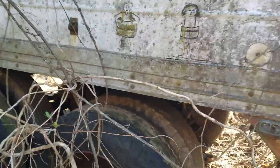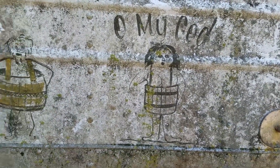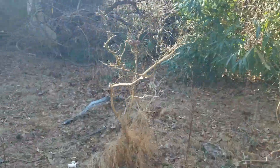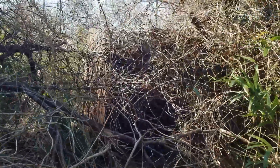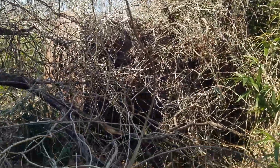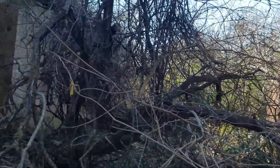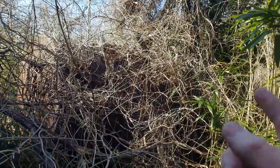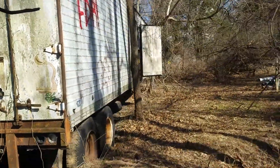This truck still has air in the tires. This is a big tank — I don't know what it is, like a big oil tank or something. Maybe a trucker lived here, and that's his truck, and he stored gas or fuel in here — especially if he was driving in the 70s.